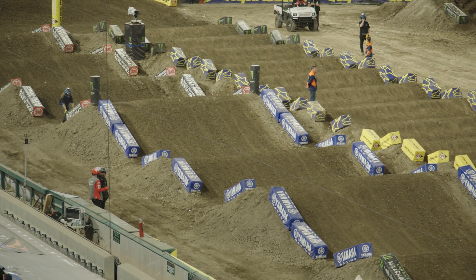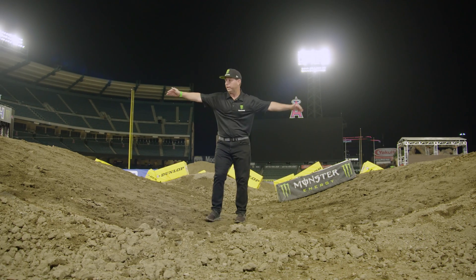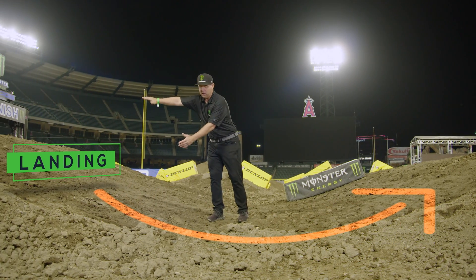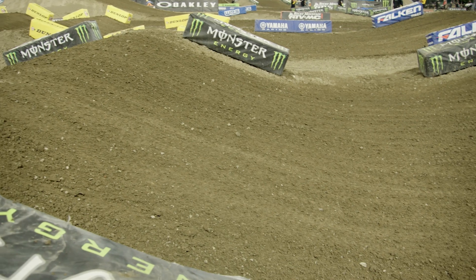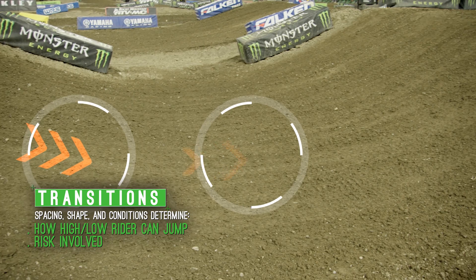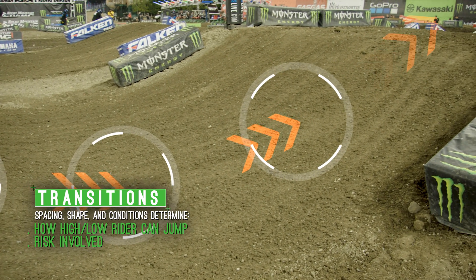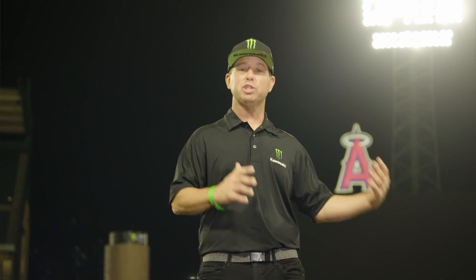Now let's talk transitions. What the riders consider to be a transition would be this whole point — the point in which they land here, come to the bottom, and use this face as a takeoff. Transitions are important because this section itself determines how high or how low a rider can jump, or how much risk it is to jump a certain distance due to the shape.